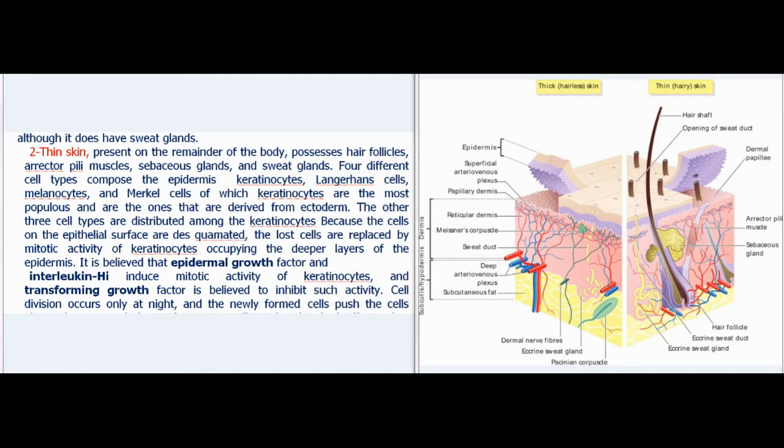Four different cell types compose the epidermis: keratinocytes, Langerhans cells, melanocytes, and Merkel cells, of which keratinocytes are the most populous and are the ones derived from ectoderm. The other three cell types are distributed among the keratinocytes. It is believed that epidermal growth factor and interleukin induce mitotic activity of keratinocytes, and transforming growth factor is believed to inhibit such activity.